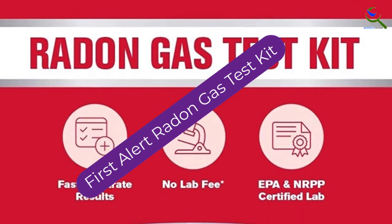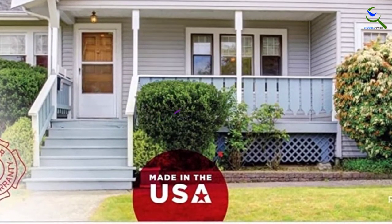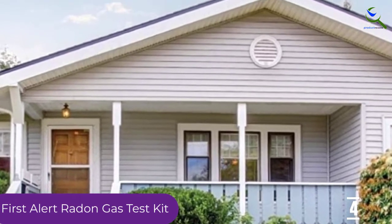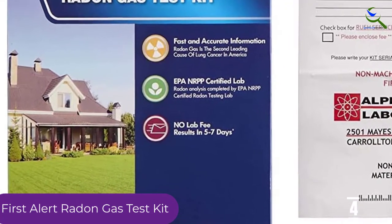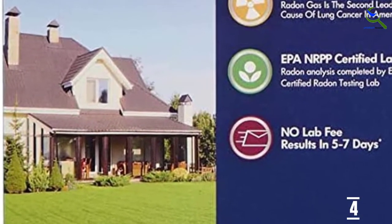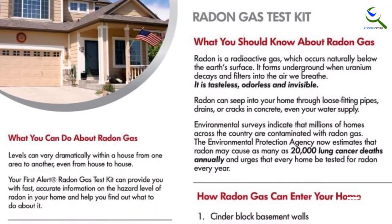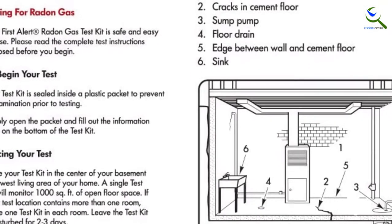Moving on at number 4, we have the First Alert Radon Gas Test Kit. It is one of the easiest to use options available. Open the sealed activated charcoal packet, place it in the lowest livable area of the home, and leave it. After 2-4 days, seal it up and send it to the lab. Within 72 hours of lab receipt, the results are emailed directly to you. This simple charcoal radon test kit includes the laboratory fee for most states at a very affordable price.